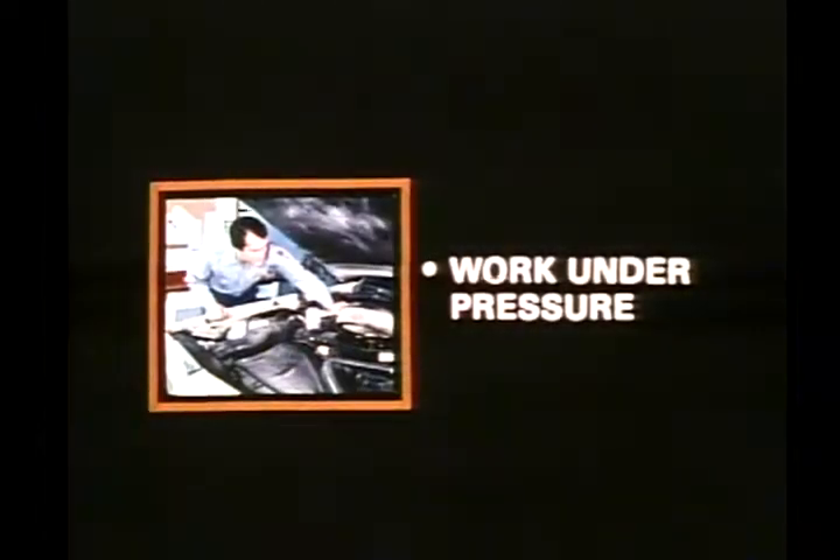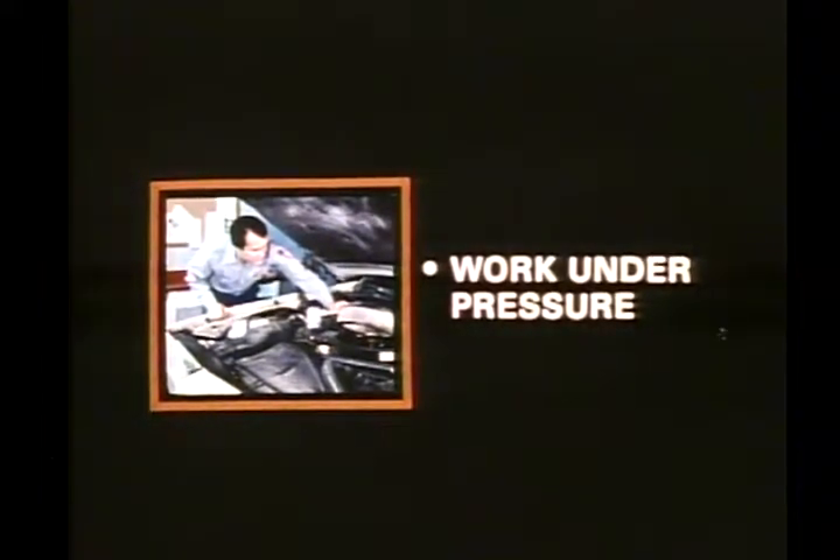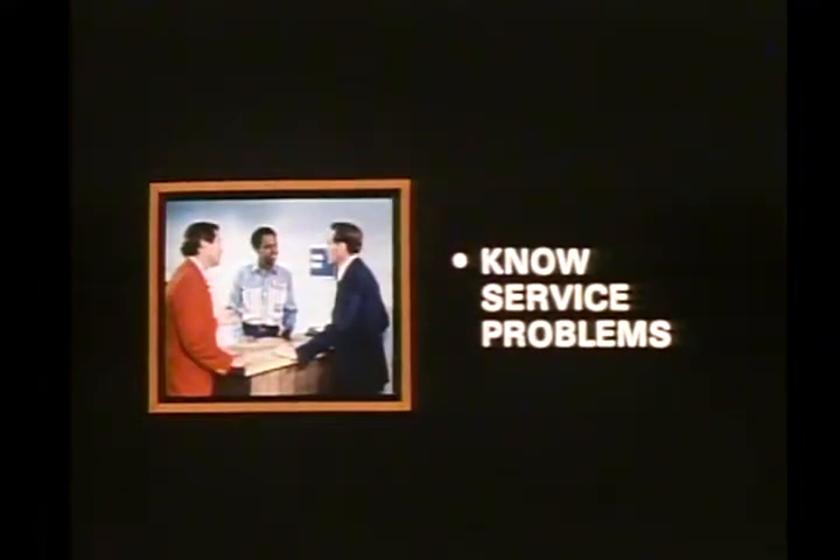To discuss the job of a dispatcher, I'd like to tell you about my background and why I felt sure I could handle the job. Before dispatching, I was a technician for Hometown. A technician must be able to work under pressure, and I realized the ability to keep my cool would help me as a dispatcher. Knowing the service department operation is also important — the dispatcher must have a real understanding of everyone's service job.